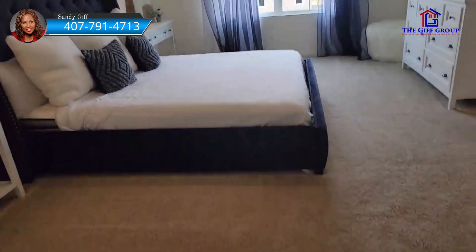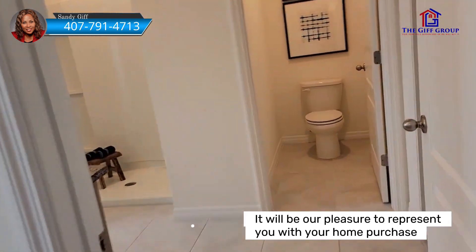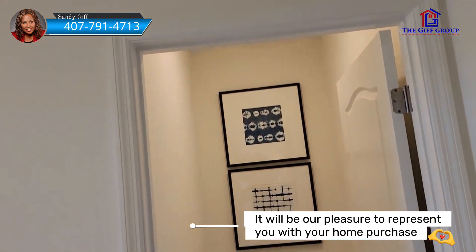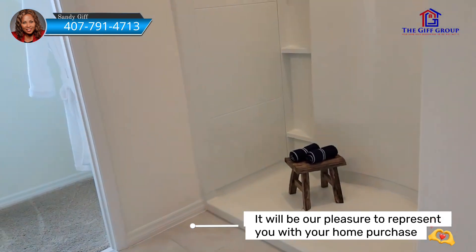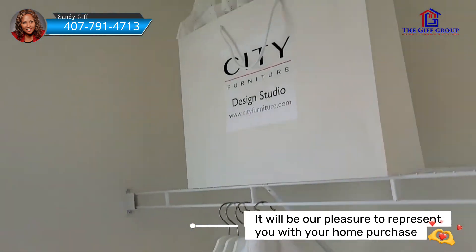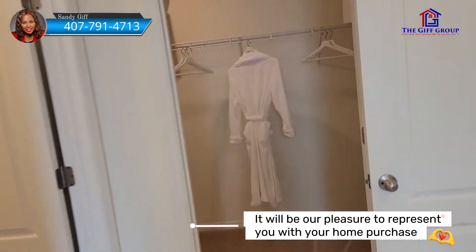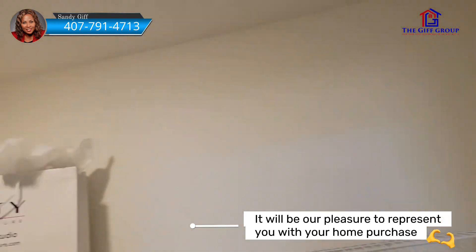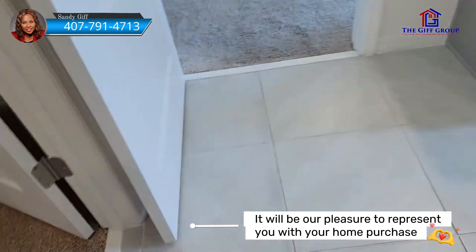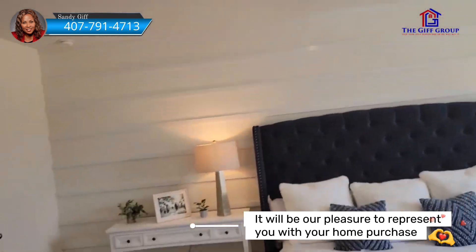This is the master suite — the owner's suite. This is the owner's bathroom. We have a water closet with a toilet here, a shower here, one closet over here with a window, and then another closet over here. So we do have dual closets in here.